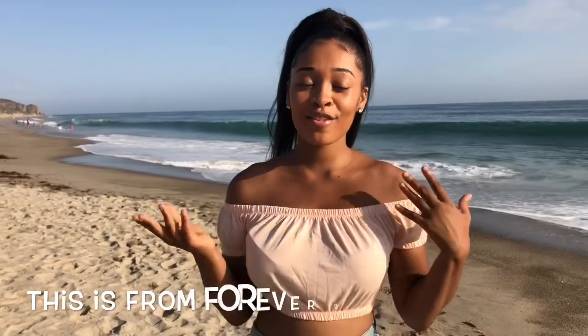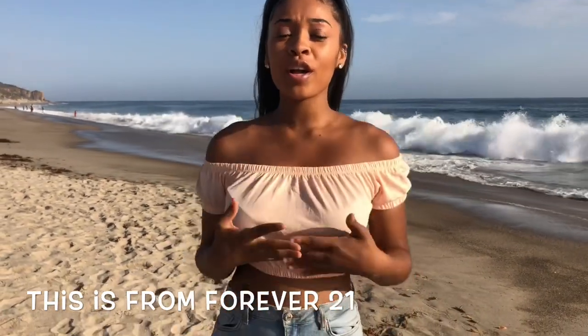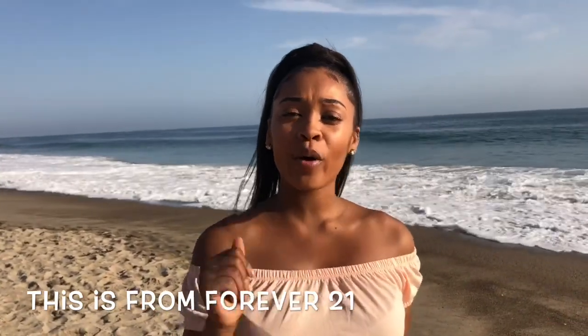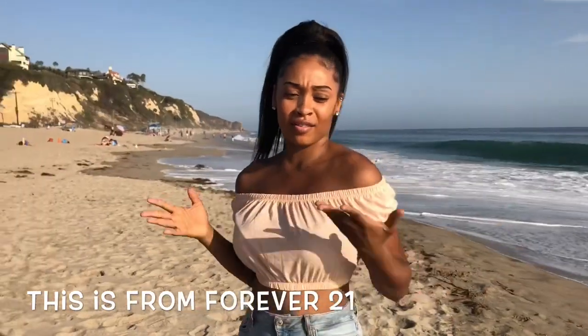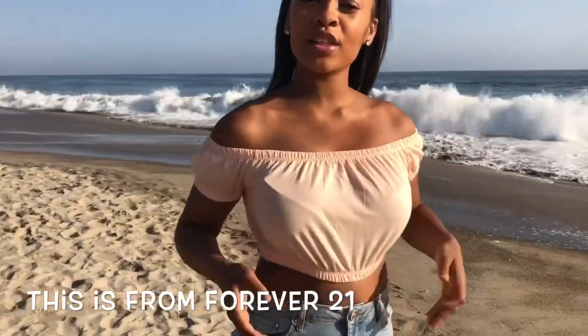The next top I got is from Forever 21. It's a cute off-the-shoulder crop top and it was $5.99, so you better go get that from Forever 21. It's really nice, off the shoulder, comfortable, not too tight — it's really loose and really nice.